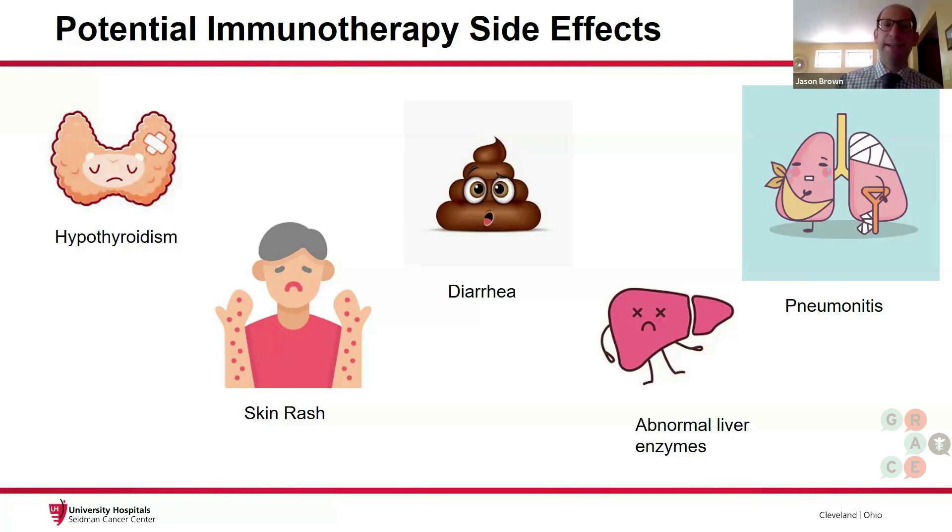The most common organ attacked is the thyroid, so patients will potentially get hypothyroidism on this treatment. Treating hypothyroidism on immunotherapy is pretty easy — we can just give a thyroid supplementation pill, levothyroxine.